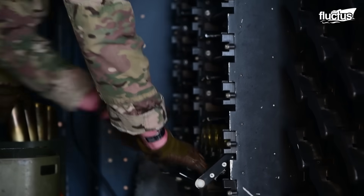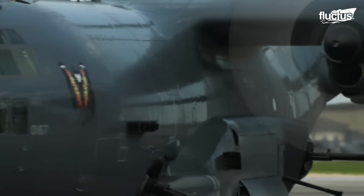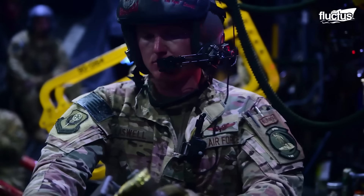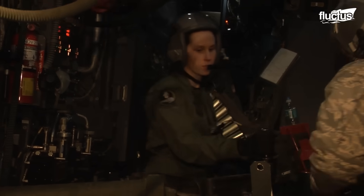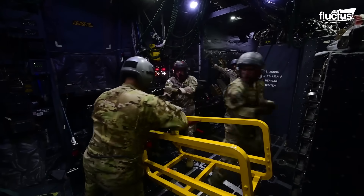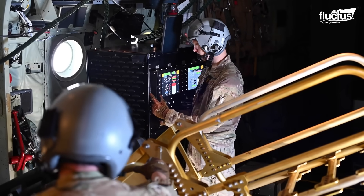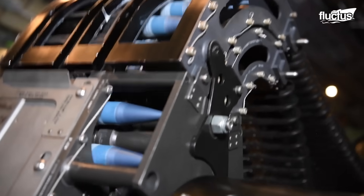To ensure peak readiness, AC-130 crews regularly perform live-fire training. This hands-on experience sharpens their skills with all onboard systems, preparing them for real-world engagements. Training covers both weapons operation and maintenance, with an emphasis on aiming coordination, where multiple crew members work together on a single weapon to improve efficiency and accuracy. The AC-130 is engineered to unleash relentless firepower — bullets, rockets, and shells — onto ground targets. With well-practiced aiming coordination, crews can reliably hit intended targets, whether they are stationary, moving, or airborne.